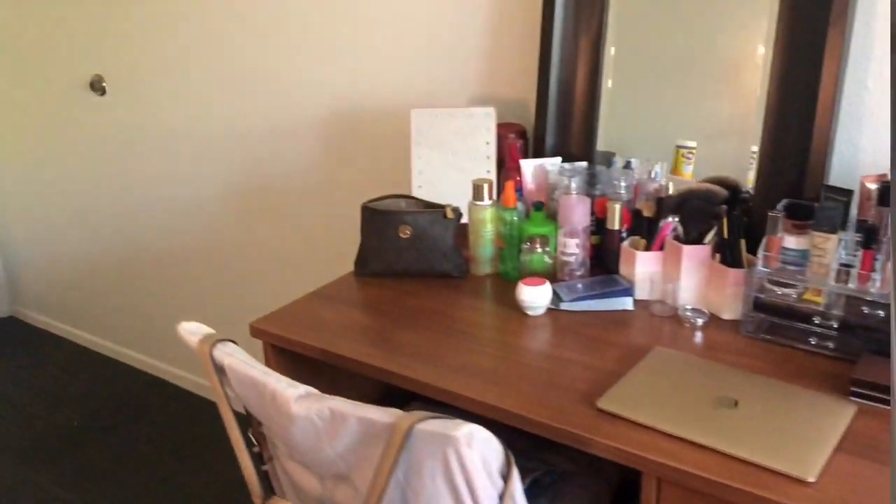I'm not going to really show my roommate's side because I don't want to invade her privacy, but this is her stuff — this is how her side looks.